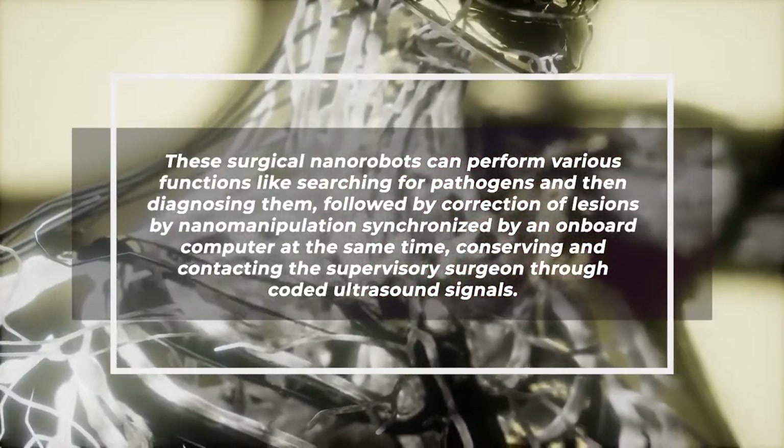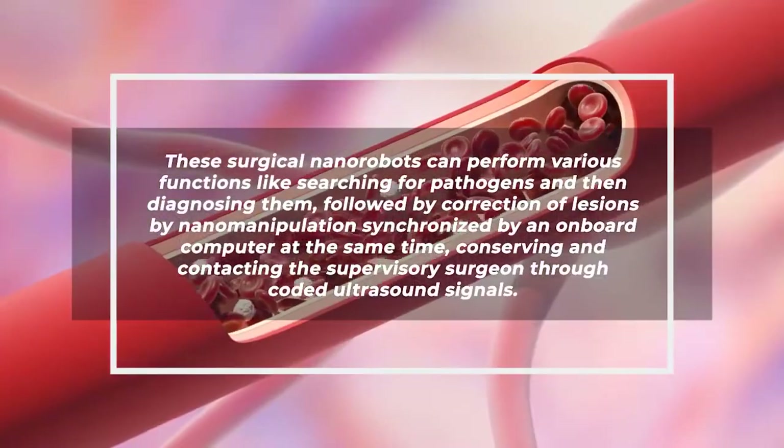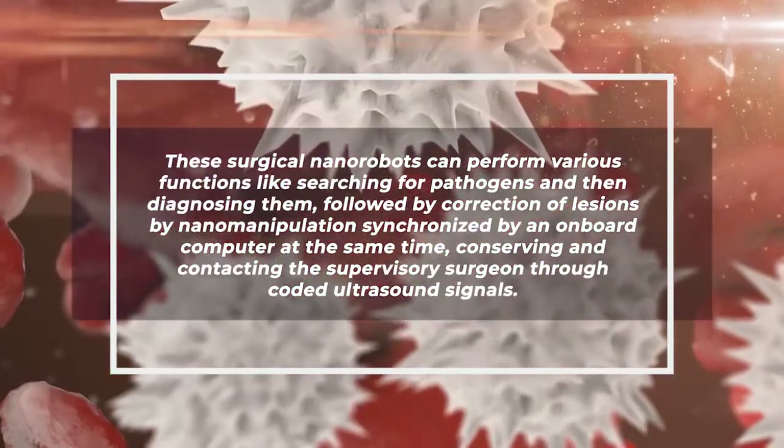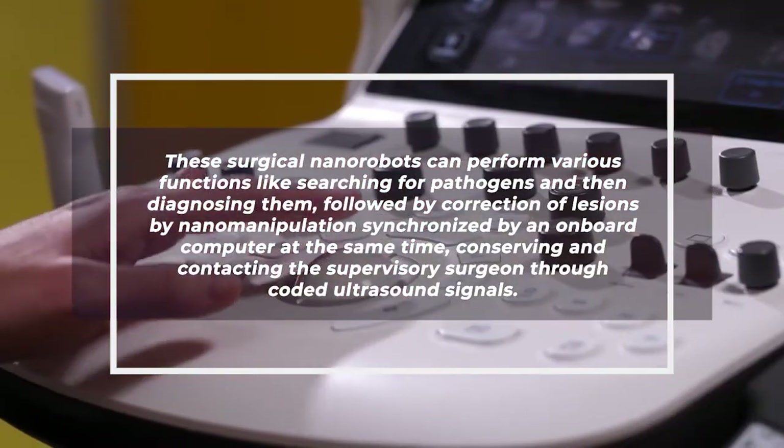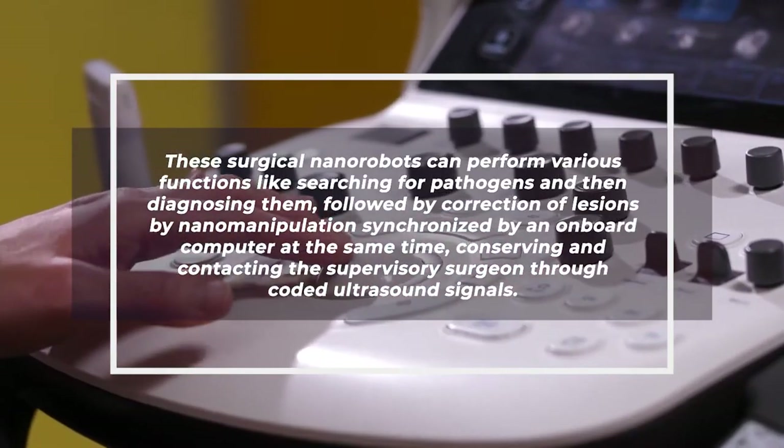These surgical nanorobots can perform various functions, like searching for pathogens and diagnosing them, followed by correction of lesions by nanomanipulation, synchronized by an on-board computer, while conserving and contacting the supervisory surgeon through coded ultrasound signals.